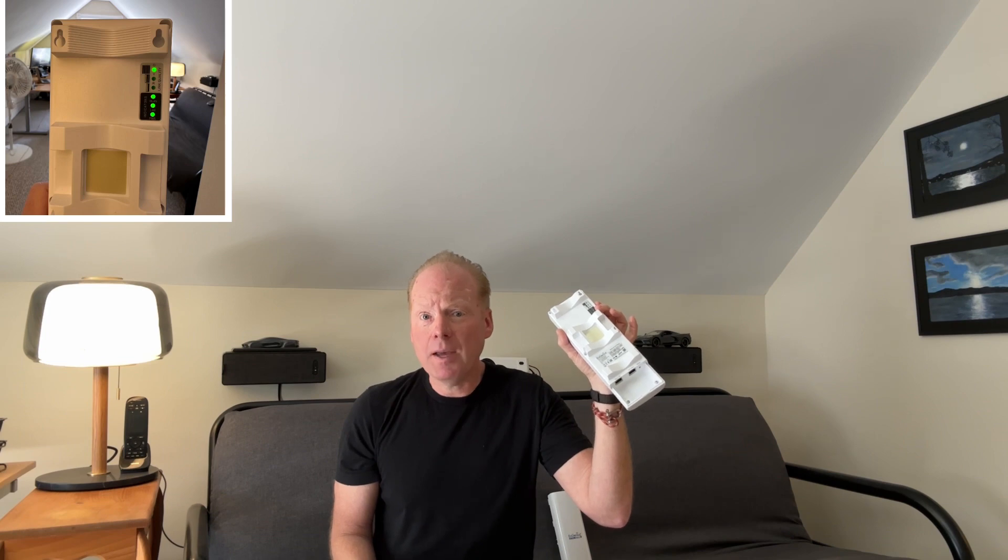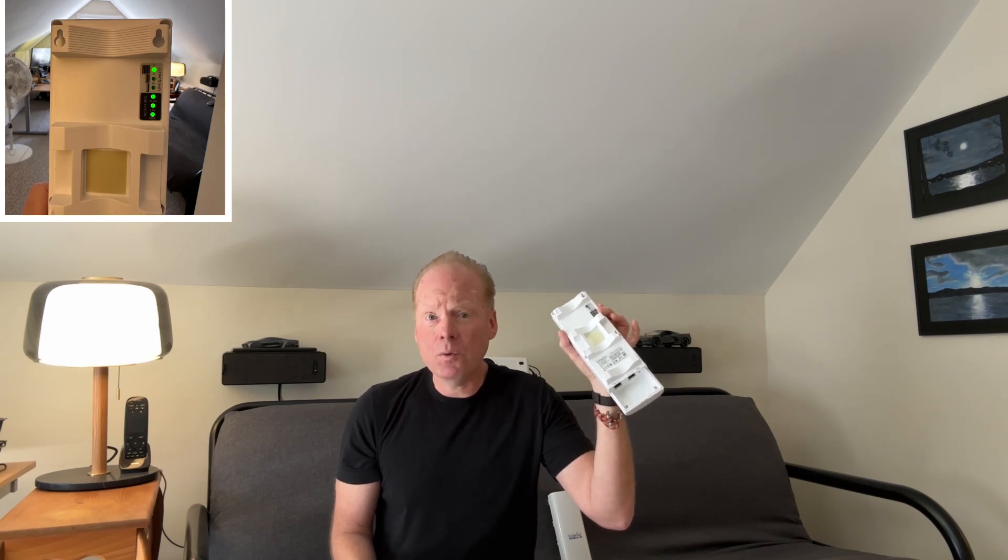There are some status lights on the top of the access point to tell you the connection status. These are much faster than the old ENH500, which is a Wi-Fi 5 client bridge. That one had a connection rate of about 866 megabits and you could probably see around 400 to 500 meg maximum on that. So this is a big improvement with up to 900 actual throughput.